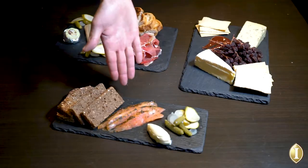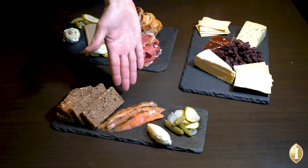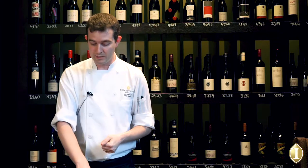Our first dish is cured salmon. I source Tasmanian salmon and cure it in-house. We match it up with pepper savoir crème fraîche from one of our local producers, Westmont pickles, and some toasted rye bread.